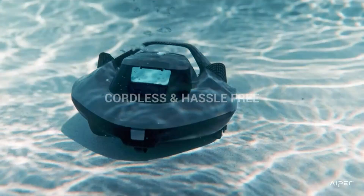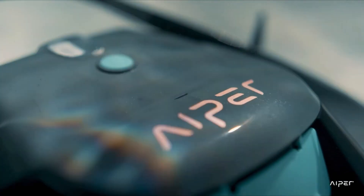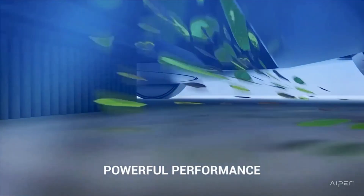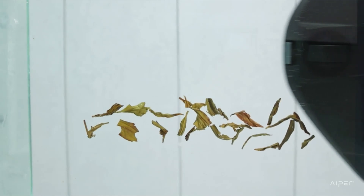It eliminates the hassle of tangled hoses and outdated suction cleaners, making pool cleaning easier and more efficient. The cleaner excels in reaching challenging areas like corners and stairs, complementing robotic cleaners.